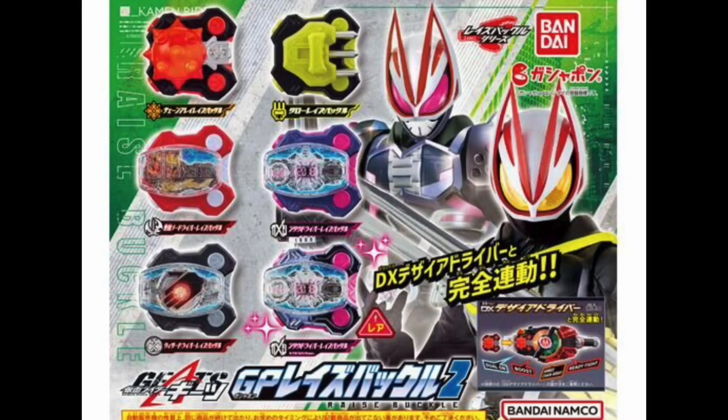For the second wave of Gashapon Raise Buckles we have a lot more in this offering. We're getting Saber, which will complete our Reiwa Buckles for those riders. We're also getting Geo — with a regular version and a Metallic Rare version, just like Demons in the first wave — and we're also getting Wizard. It's a pretty nice assortment. These have been kind of hard to find though. I think Geets is just really popular so it may be difficult for a while, but I definitely want to add these to my collection.